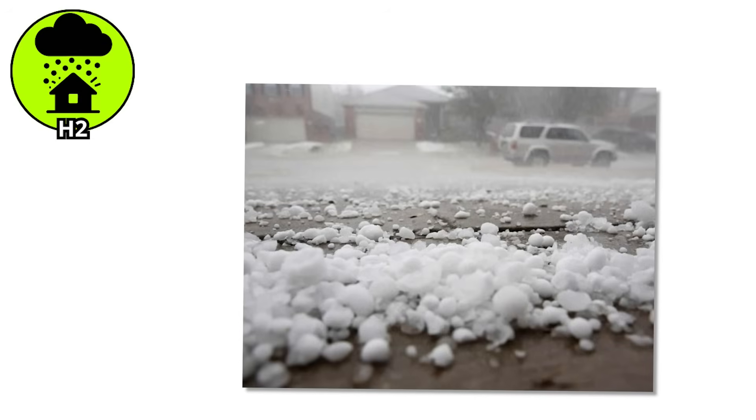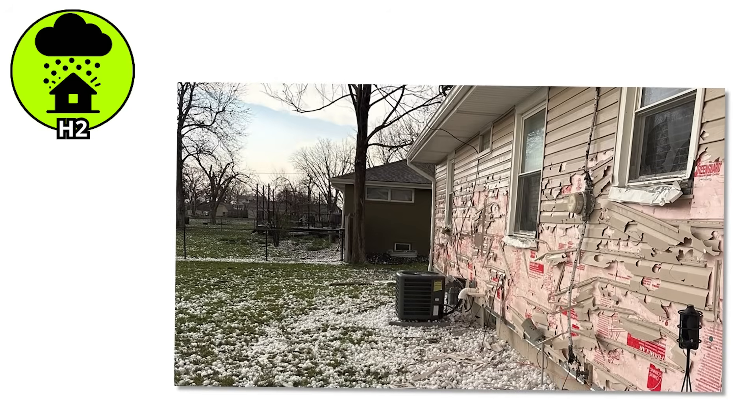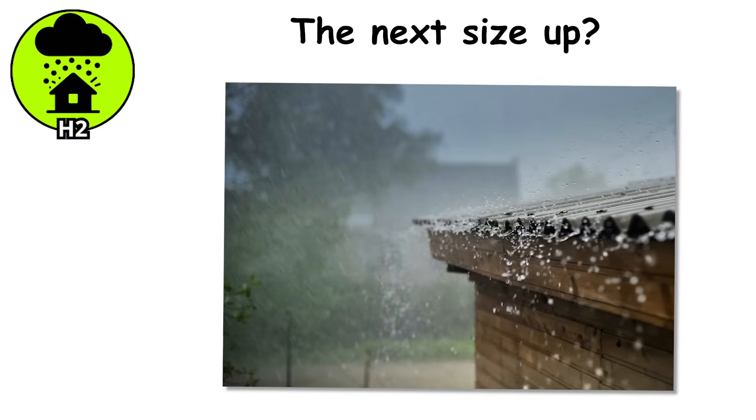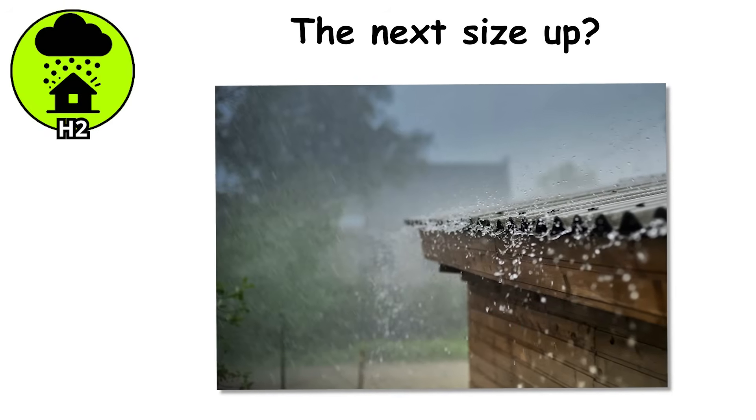There's momentum here. Every second in the sky makes these stones bigger, harder, and more dangerous. Once they pass the marble stage, they don't stop politely bouncing off your roof — they start smashing into it. The next size up is when skylights break, windshields crack, and being outside turns into a serious risk.